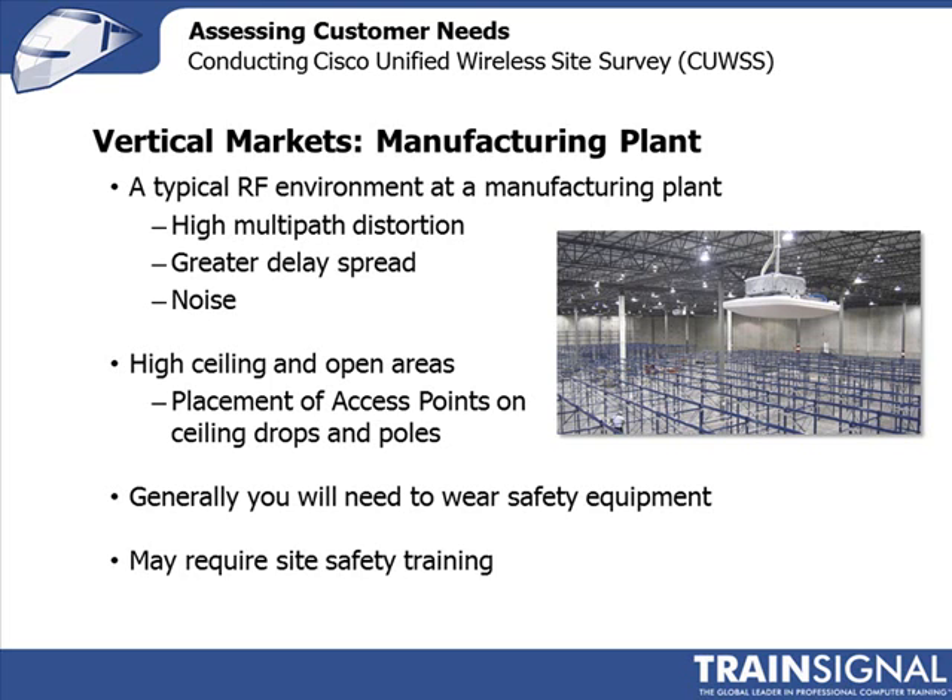It's not uncommon in manufacturing environments to need to wear protective clothing. On several occasions, site training was required before being allowed to perform planning. They train you on what to watch for, what floor markings mean, and which areas you can walk through. Make sure to call ahead to check any requirements you must satisfy before conducting your site survey.